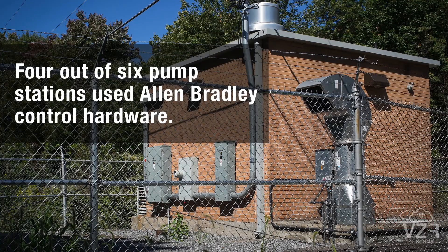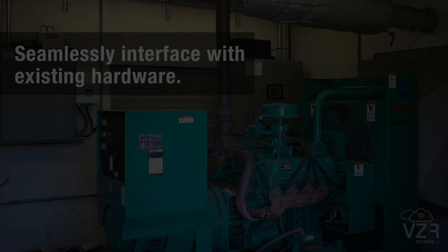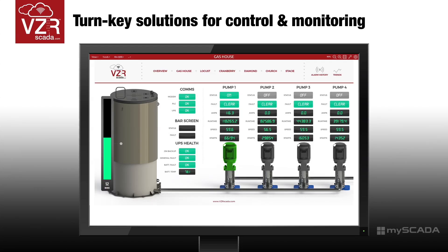Four out of our six pump stations used Allen-Bradley control hardware. VCR SCADA was able to seamlessly interface with our existing hardware. Our other two pump stations actually had no automation whatsoever, and they were able to provide a turnkey solution for our control and monitoring at those two stations.